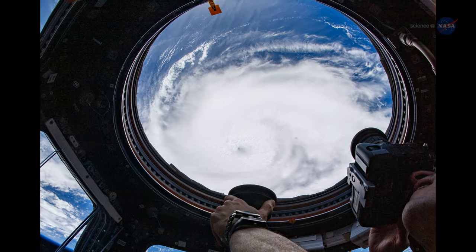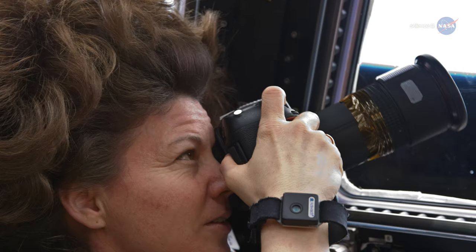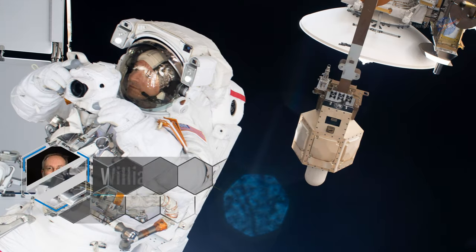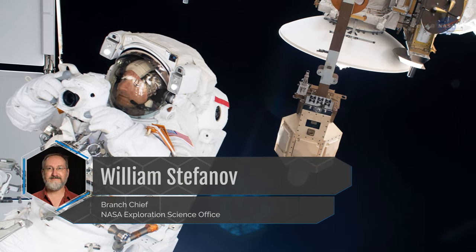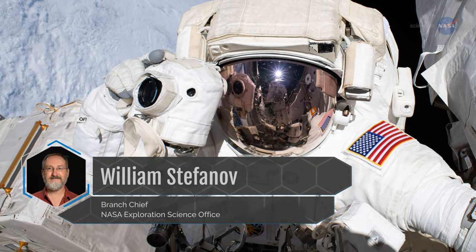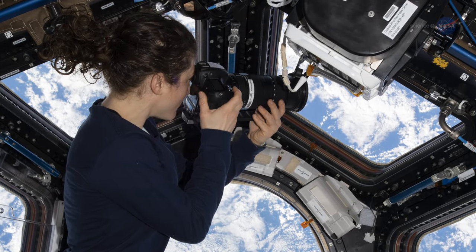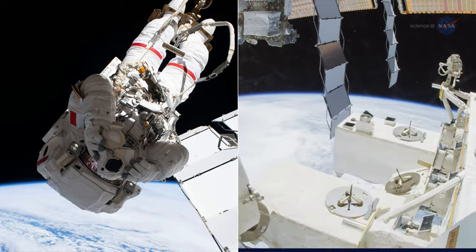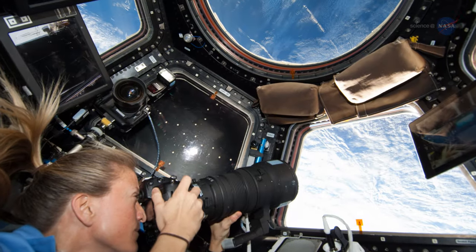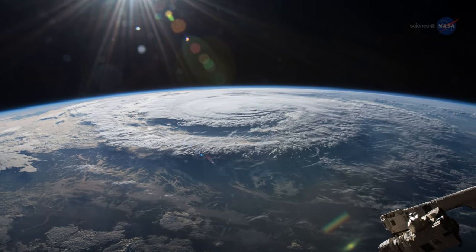Over 3 million images have been collected by astronauts from the station, and those images can be put to a variety of uses. William Stefanov, branch chief for the Exploration Science Office at Johnson Space Center, says handheld cameras used by the crew act as a complement to the data gathered by the station's various instruments — and that comes down to the ability of the crew to take pictures that are panoramic and oblique, versus a straight-down look.